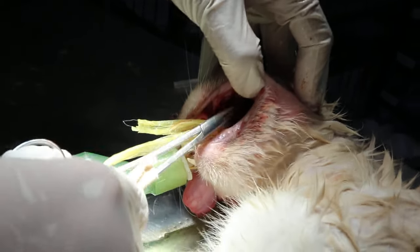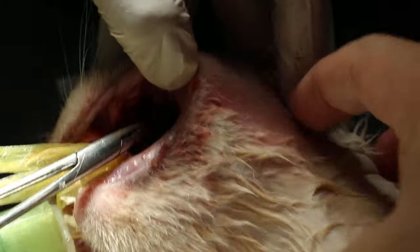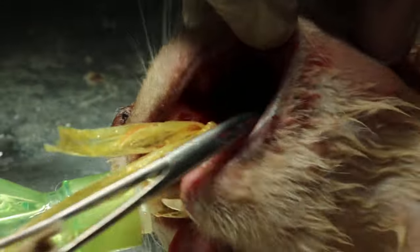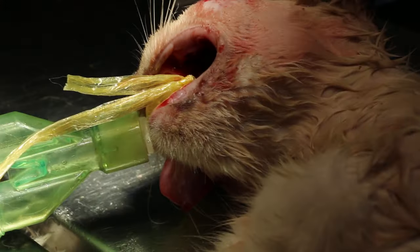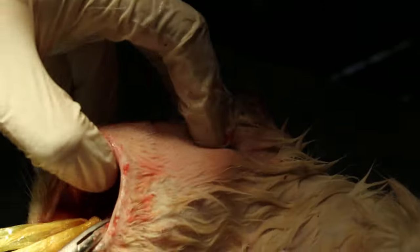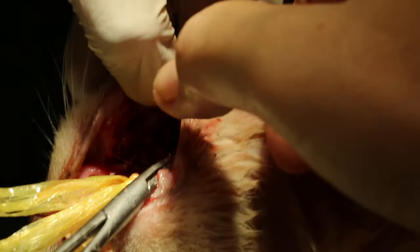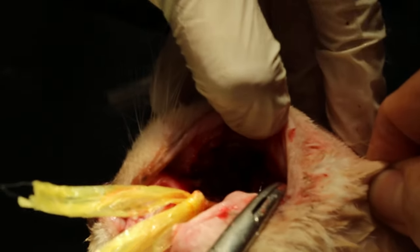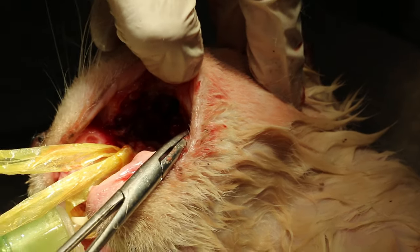Any more tooth? No more. Let me shine the light here — come this side, shine it here. See, the whole thing is already rotted away. One big hole here.